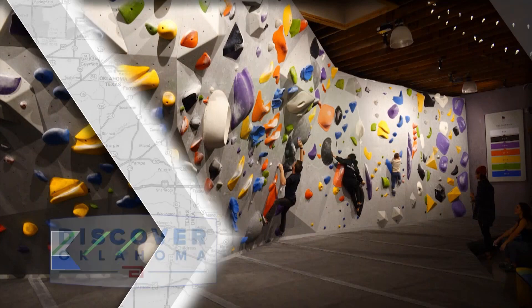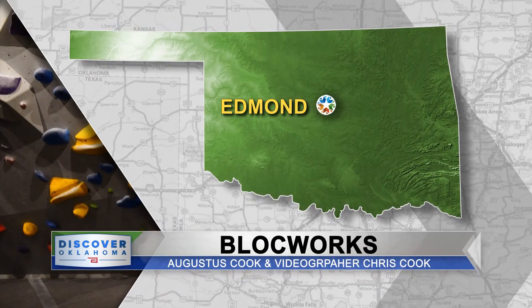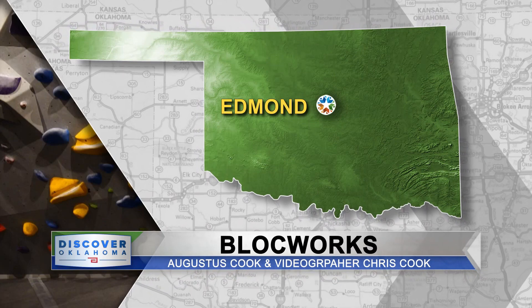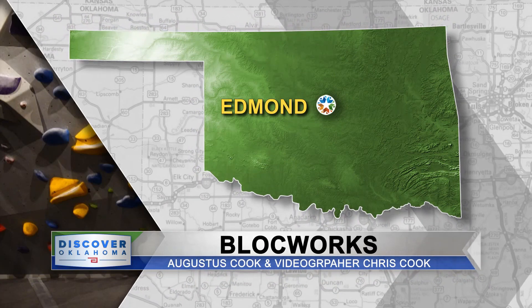Whoever said work couldn't be fun clearly never stepped foot in a place called BlockWorks in Edmond. The Cook Boys, Augustus and Chris, are going to show us BlockWorks. They're not just reaching for old coffee breaks — they are reaching new heights every single day.